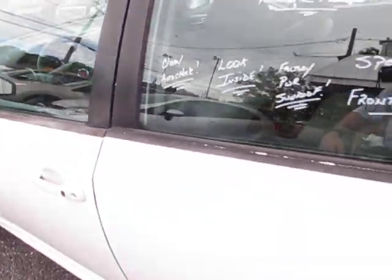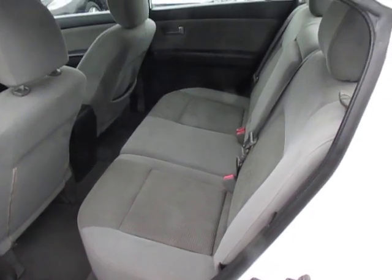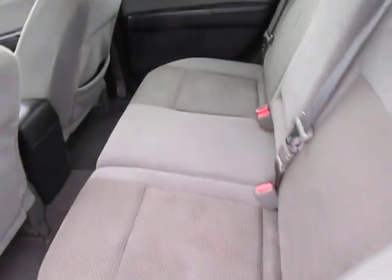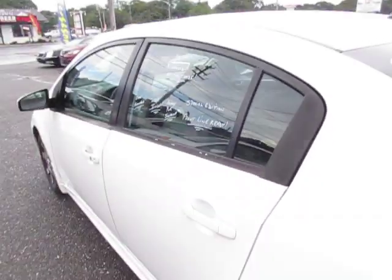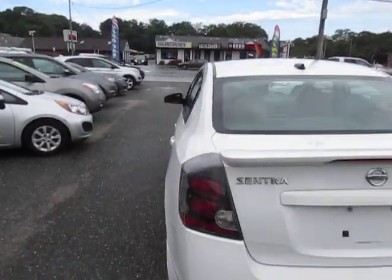It has navigation and it is part of our in-house financing program known as Buy Here, Pay Here. We service all credit types — good credit, bad credit, no credit. We have a program for everybody.